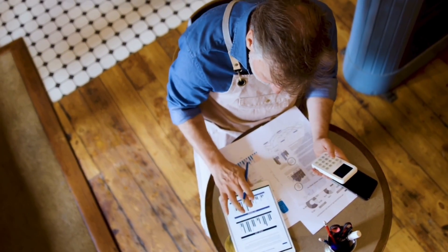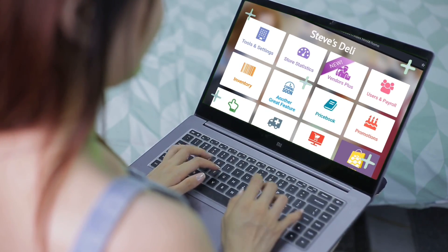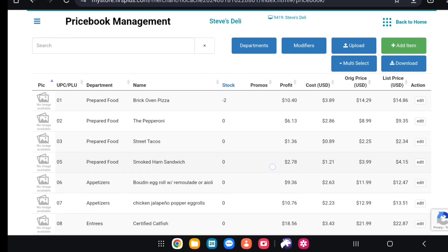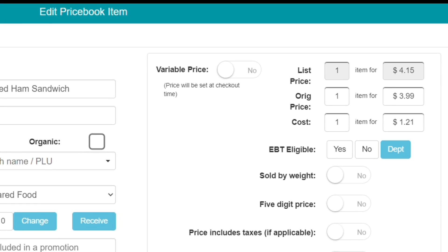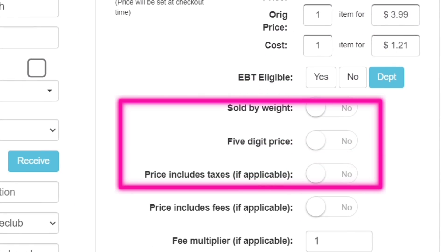How can you keep track of all these products? The answer is a price book. A price book is an essential part of how businesses manage their product offerings and facilitate sales. It is a master list that includes all of the products your store carries, along with descriptions, their current prices, and any relevant information regarding taxes and fees.